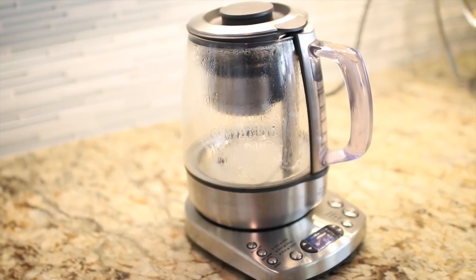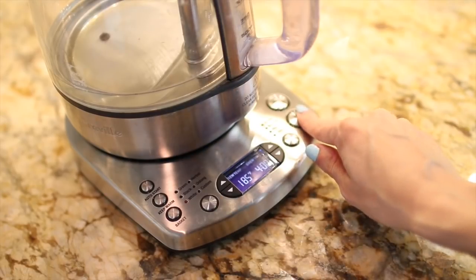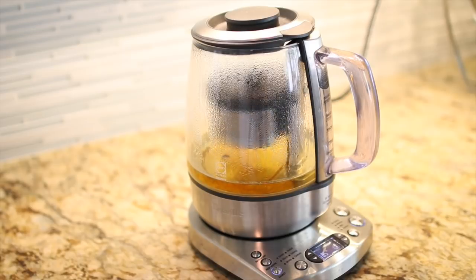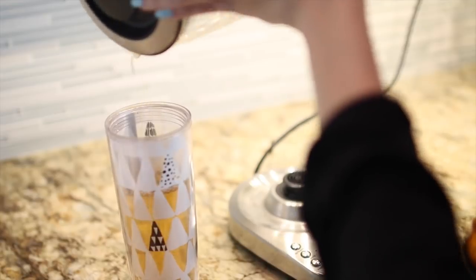We have to start with my number one favorite essential kitchen gadget, and that's because I'm a tea addict — it is my Breville tea maker. You can put in loose leaf tea or tea bags, you say what type of tea it is, and it will steep it for the appropriate amount of time, move the basket back up, and you have your perfectly brewed tea. I have used and loved this tea maker for many many years now.